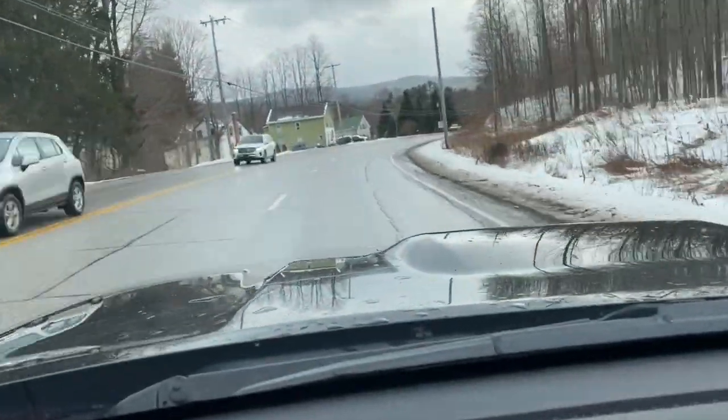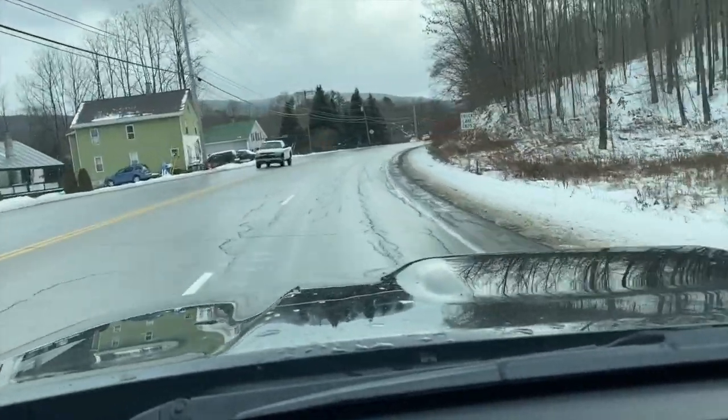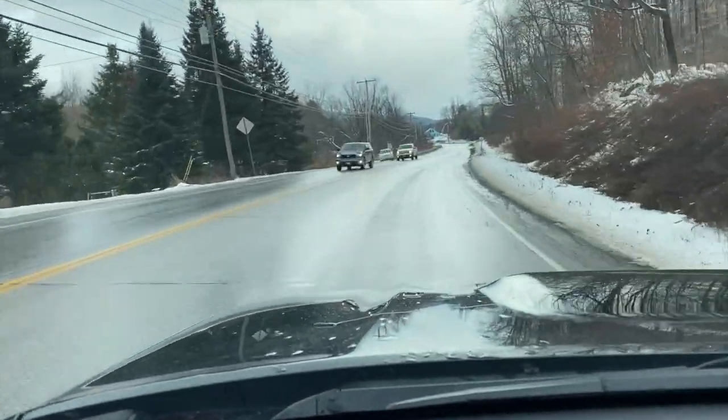The weather calmed down quite a bit on this road trip — that's been a good thing. There were a couple of small slick spots, but other than that it was good. Vermont's a beautiful state; if you've never been here, you need to come check this out.